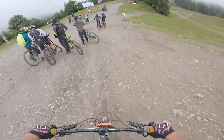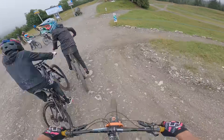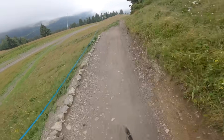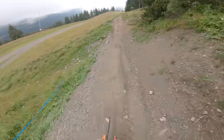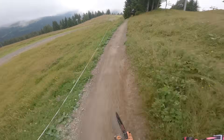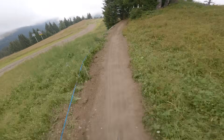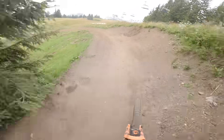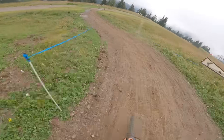We're going straight into it. This is the blue fun jump line — there's a bit of a track to get into it. The only downside is it has rained this morning so the ground could be a little slick, especially in some places like this.